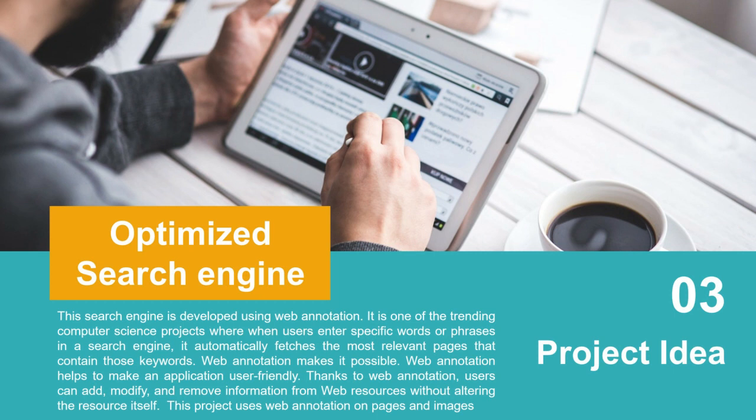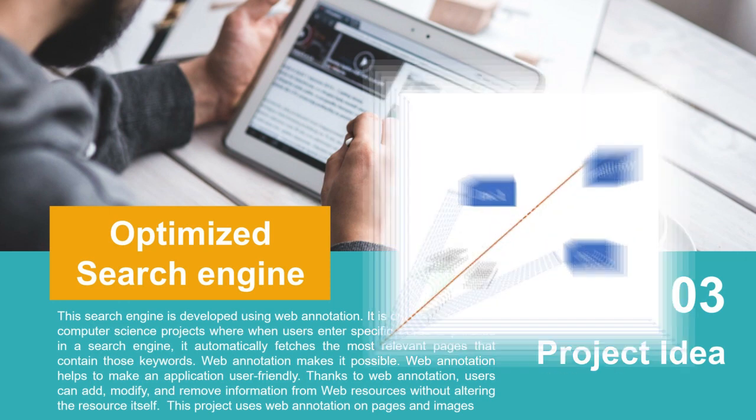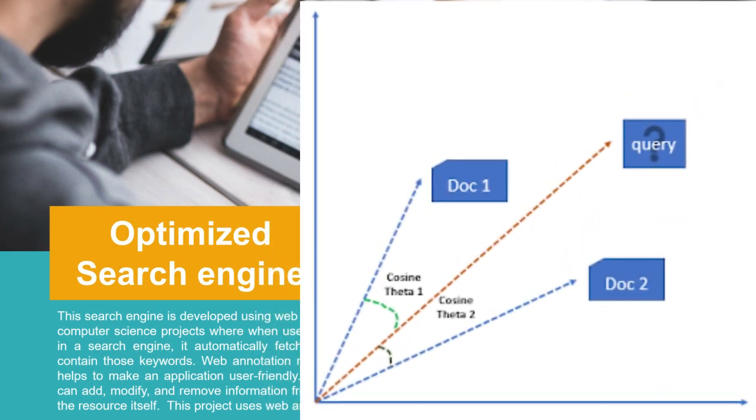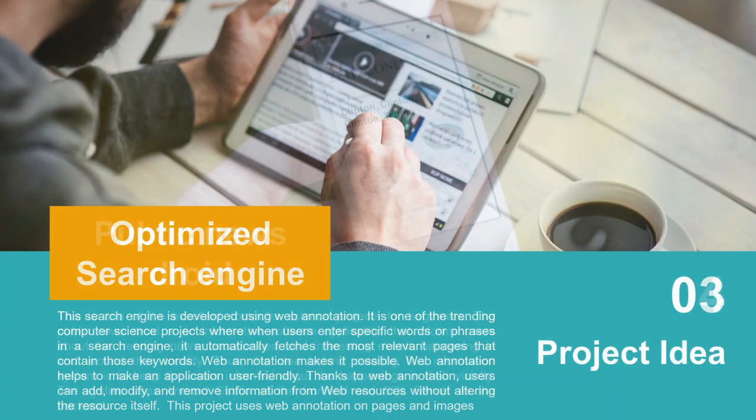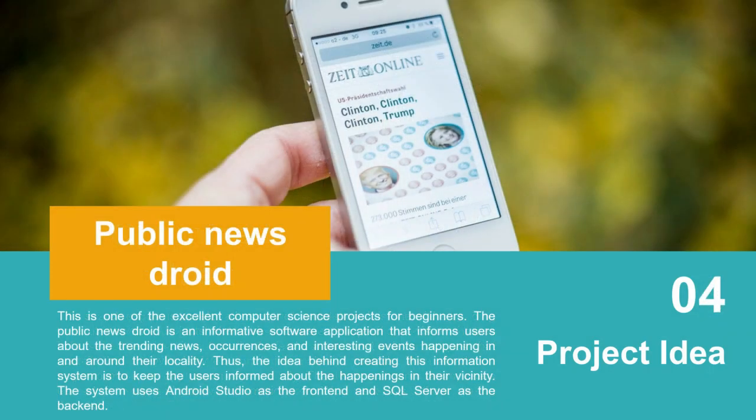One tip: if you want to use an optimized search engine, you can include the Vector Space Model. The Vector Space Model is a very famous model in information retrieval, so if you add a web vector space model into this project, you will get a high-quality, standout project idea.